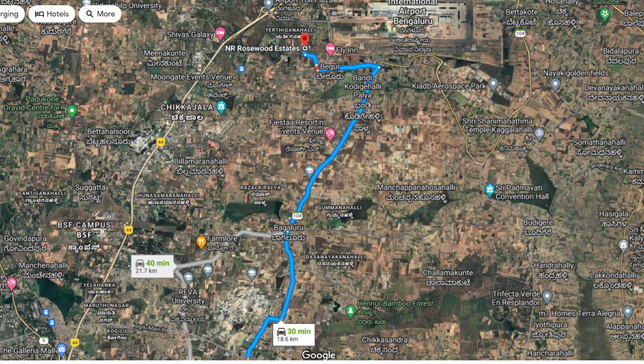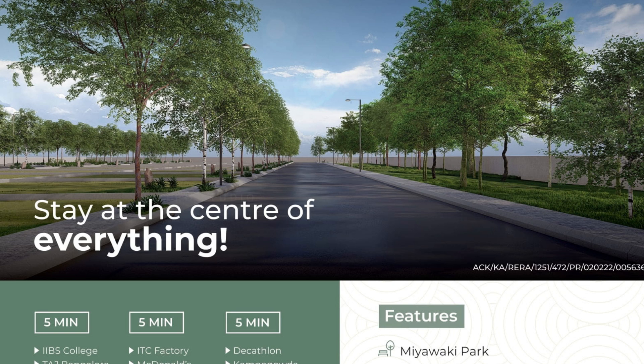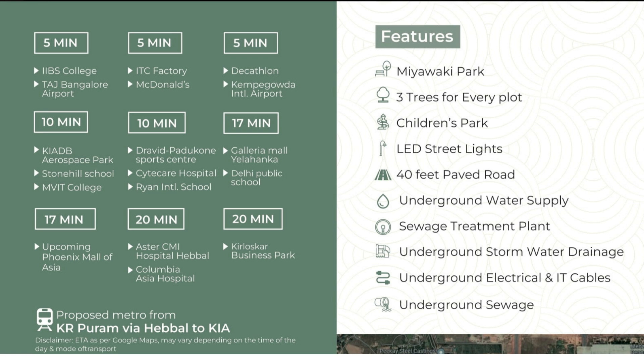The KIADB Aerospace Park is in the range of around six to seven kilometers from the property. On this side you don't have decent villa projects in the vicinity. You're at the center of everything — within five to ten minutes you have the IBS college, the KIADB Aerospace Park of around 2,000 acres just 10 minutes away, multiple schools, hospitals, malls — everything within close vicinity — and a proposed metro station towards the airport.